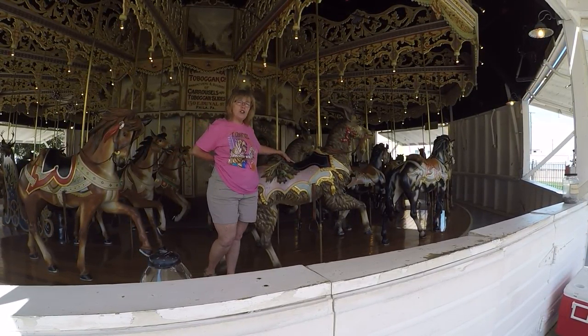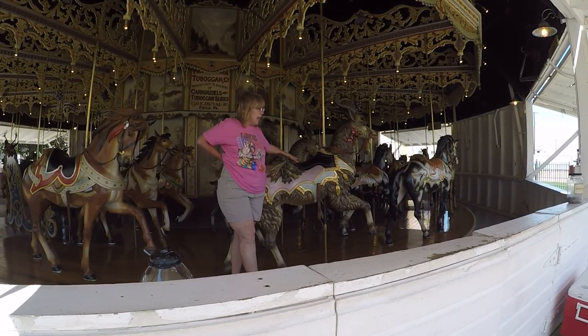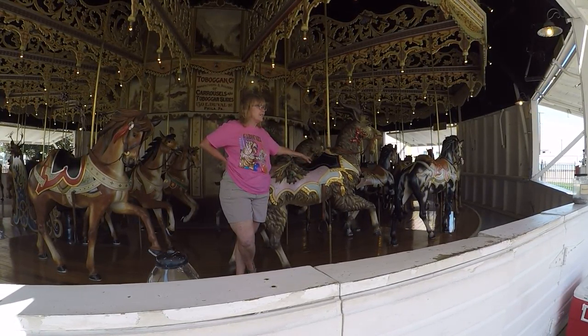This is a stationary carousel — it doesn't go up and down — and they bought a jumper. And this is a menagerie carousel. It's got all kinds of wonderful creatures on it besides horses, and they bought horses.